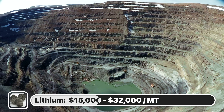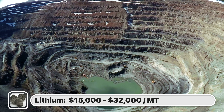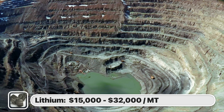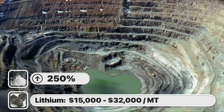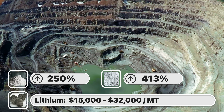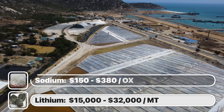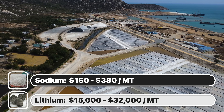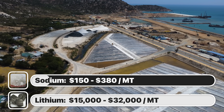For a quick comparison, mining lithium can cost anywhere between $15,000 and $32,000 per metric ton depending on the source. And as mentioned before, prices have ballooned ridiculously in the past two or three years, with lithium hydroxide increasing roughly 250% and lithium carbonate increasing approximately 413% since the beginning of 2021, according to S&P Global. On the other hand, sodium is not only a hundred times more abundant, but also a hundred times cheaper than lithium, as mining sodium ranges between $150 and $380 per metric ton.